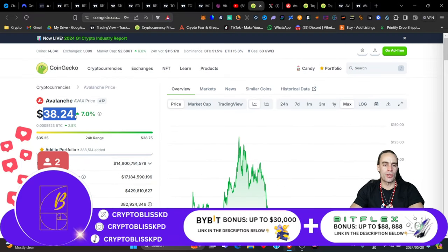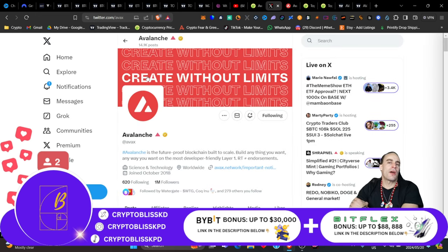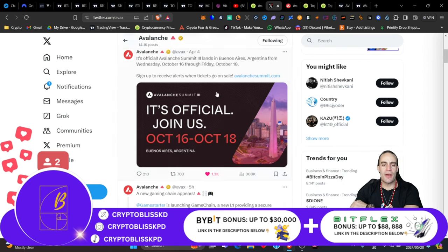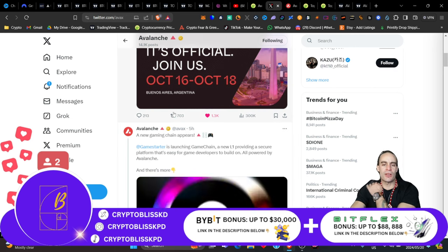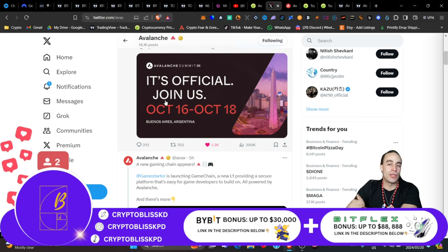Currently, one AVAX will cost you about $38.24. They are a Layer 1 platform looking to future-proof blockchain, build to scale, and the most developer-friendly Layer 1. Their motto is 'Create Without Limits.' They're also having a really cool summit — released on the 4th of April — scheduled for October 16th to 18th in Buenos Aires, Argentina. Go check it out and join them if you can.